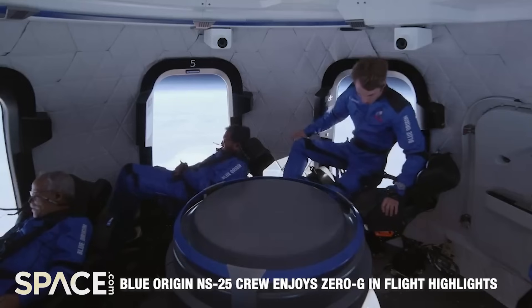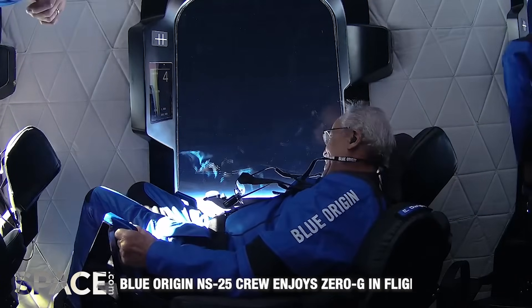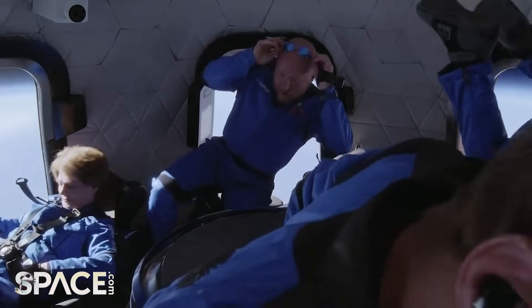All right, let's do this. All right, over first! Over first! Oh my God! Oh my God! Oh my God!